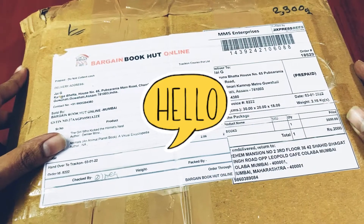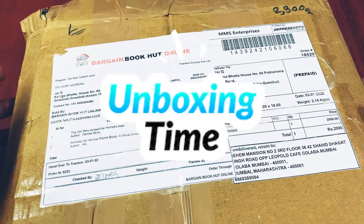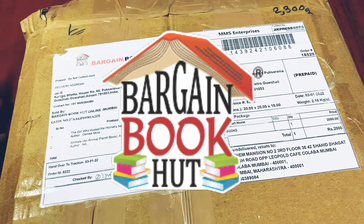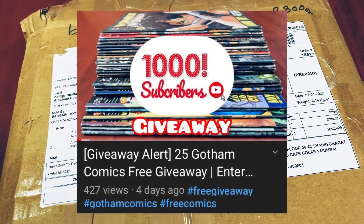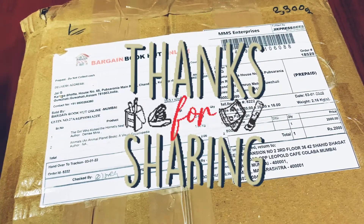Hey everyone, hope you all are doing good. Today we have yet another unboxing, and this unboxing is of an online bookstore called Bargain Book Hut. Before we go to this special video, I wanted to take a minute and comment on the previous video, which was the Gotham Comics giveaway. I've been getting some amazing comments on that video, so I'm looking forward to announcing the winners in a couple of weeks, or when the channel reaches a thousand subscribers — whichever comes first. Great feedback and great stories that people are sharing there.